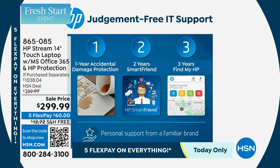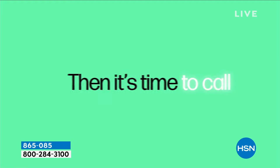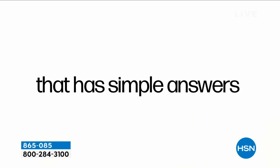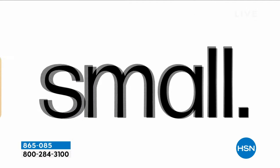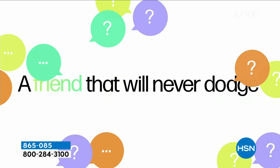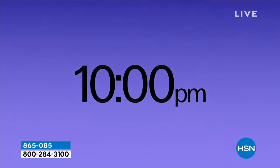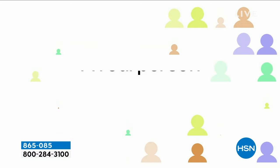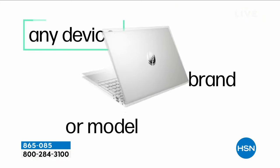It's a huge deal because a lot of times you go to the store and they're telling you about great tech support, but it's from a third-party company. This is HP SmartFriend — the people who built your computer. It could have been New Year's, you're watching the ball drop, your computer wasn't working, you had a question, no problem — you can call them and they're there. So that's the second thing in HP 1-2-3: one year of accidental damage, two years of tech support.